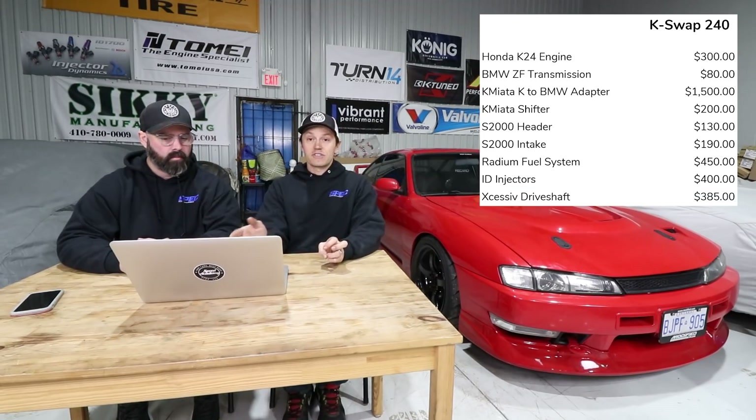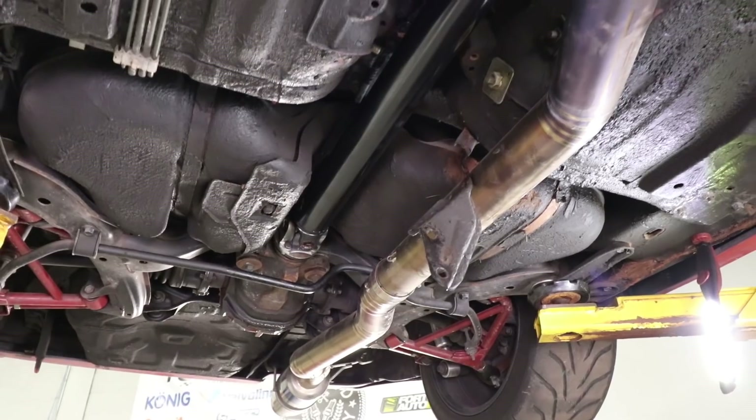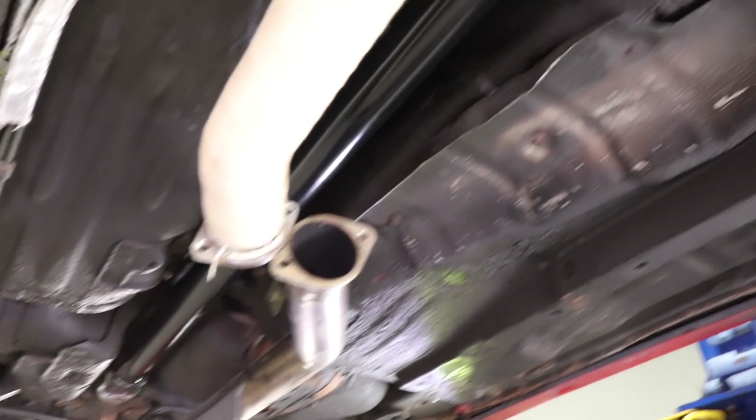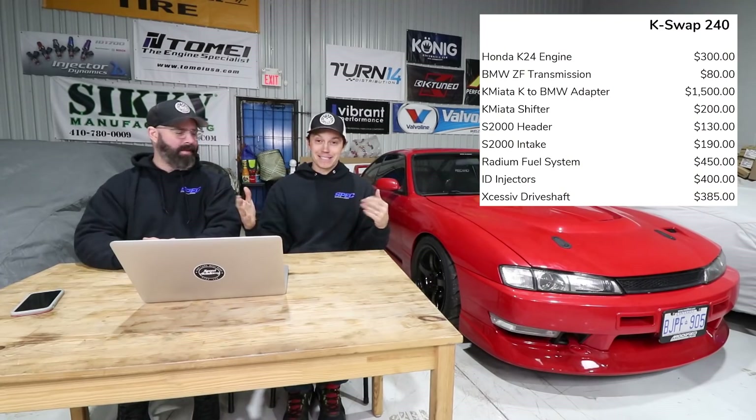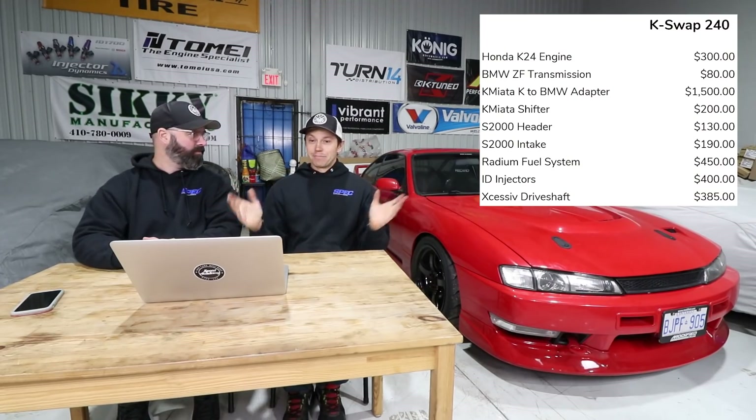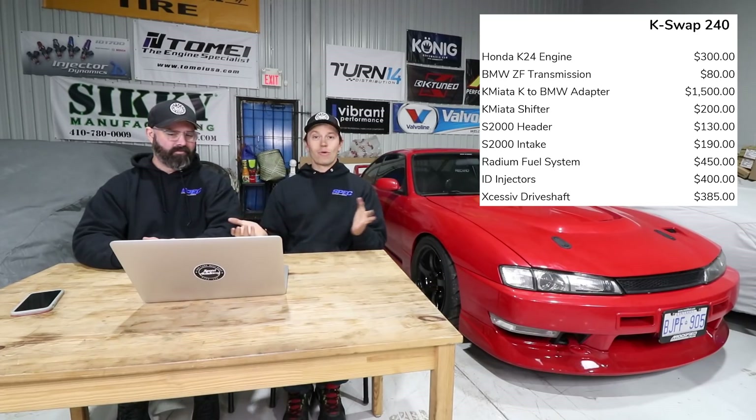The Excessive driveshaft — a custom driveshaft by those guys was $385, which is a smoking deal. I sent them measurements and they were like, 'okay, this is what we're going to do.' It arrived, fit up, and worked amazingly. If you have any custom driveshaft needs, check those guys out because they can certainly help you out.